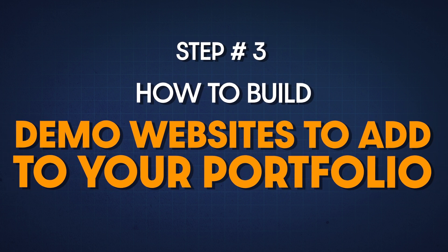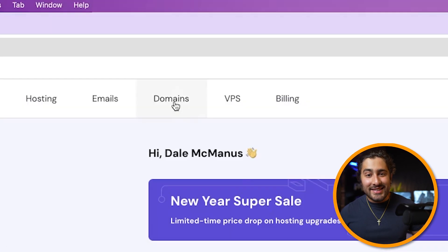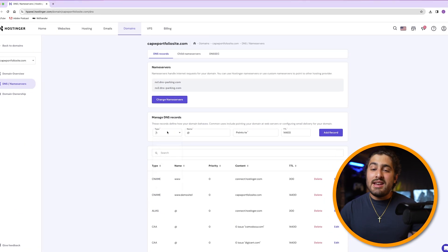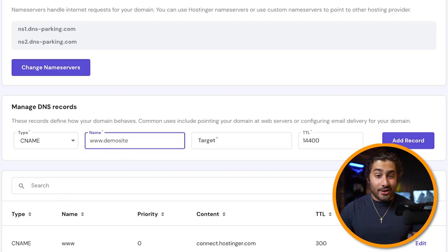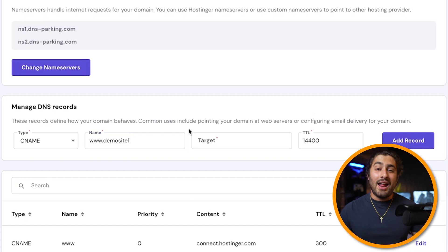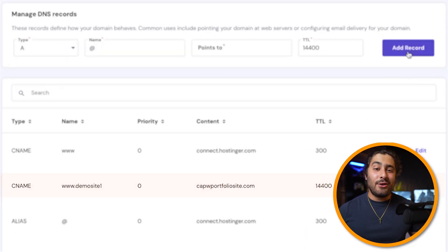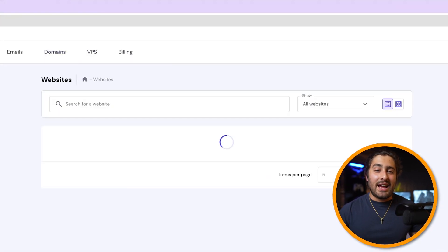Now I want to talk about how to build demo websites to add to your portfolio site — without paying for extra domain names. We're going to add a few CNAME records to your website acting as subdomains, which are free. From your Hostinger dashboard, click on the Domains tab, then click on your domain. Click on the 'DNS and Name Servers' tab, change the type to CNAME, and name it whatever you want — I'll call it 'demo site one.' In the 'points to' field, enter your official domain name, then click 'add record.' You've now created a CNAME record successfully.